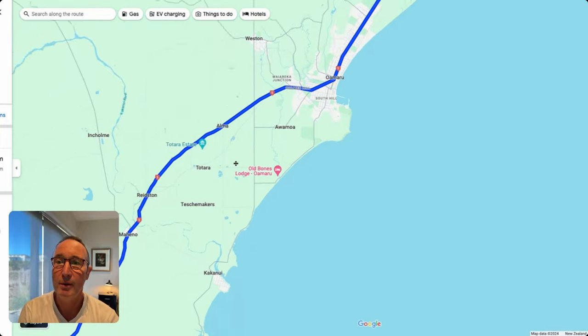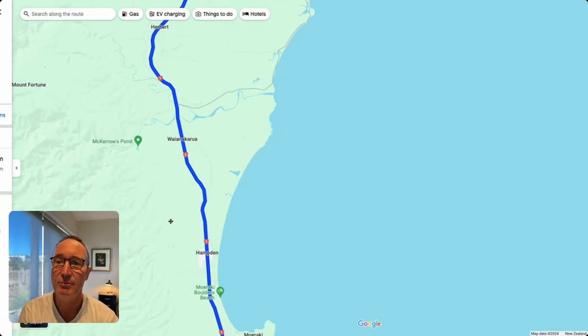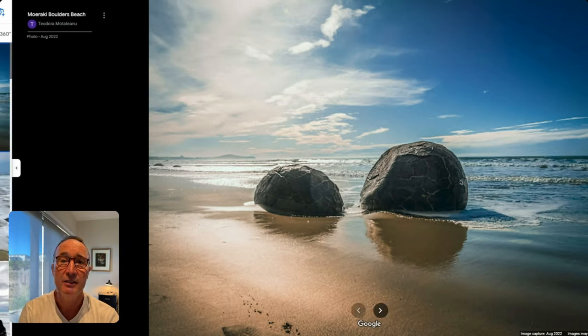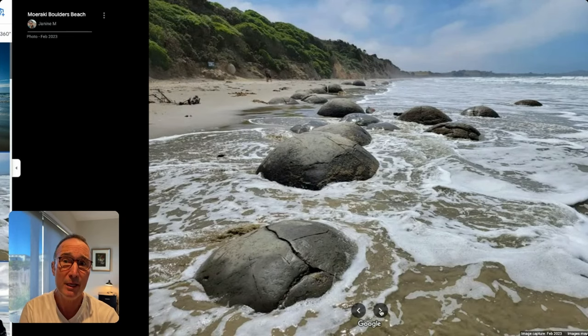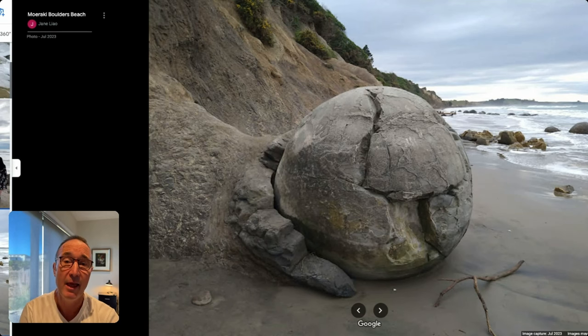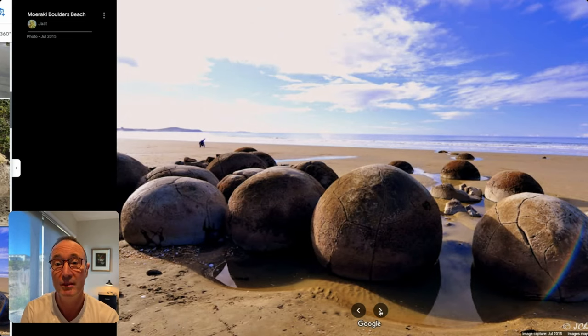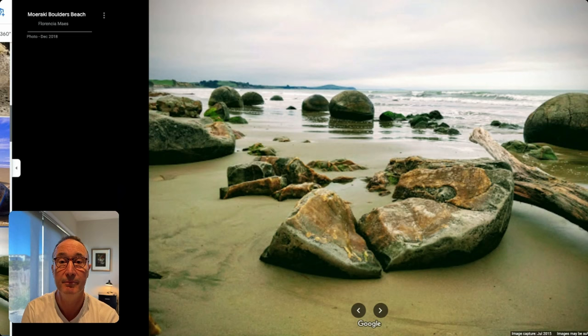Once you depart Oamaru and head further south on the main highway, the next place you really want to stop is the Moeraki Boulders. This is a famous place where these huge marble-like boulders are located on the beach — supposed to be 65 million years old, partly carbon and partly limestone. They've been buried in the dunes for millions of years and over time the sea has washed them out and exposed them on the beach. Some are still partly covered in sand and will be exposed as tides come in. There's also a cafe and toilet facility.